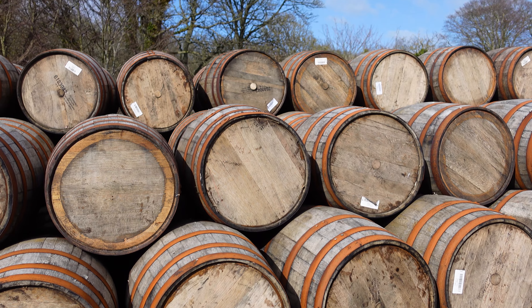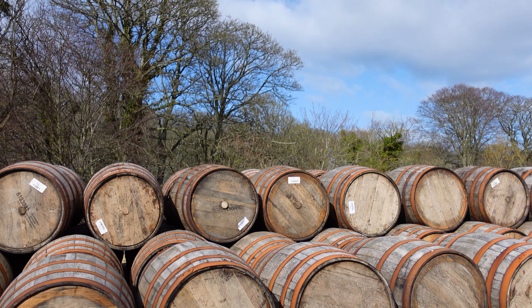What turns that colourless new make spirit into the whiskey that we all know and love? Well, it's these things — it's barrels, it's casks, it's sherry butts. So I hope you've enjoyed this one looking at distillation, and I look forward to seeing you in the next episode of Behind the Stills. Cheers!